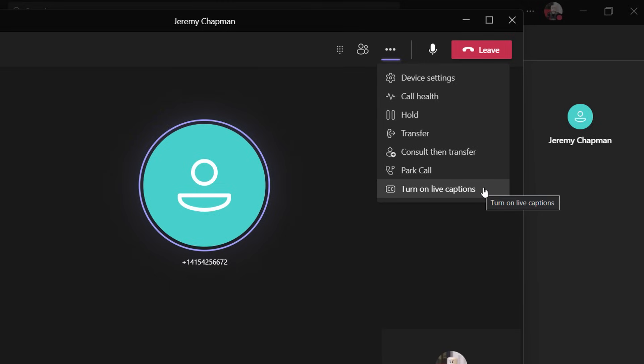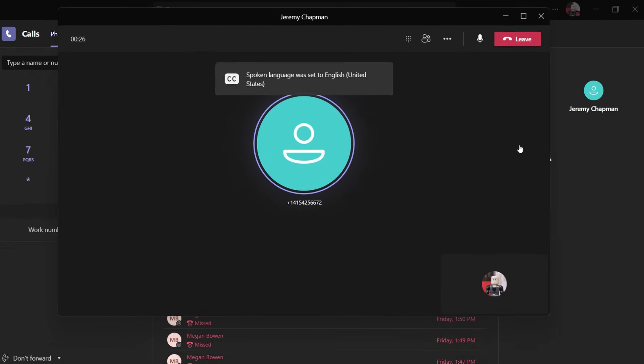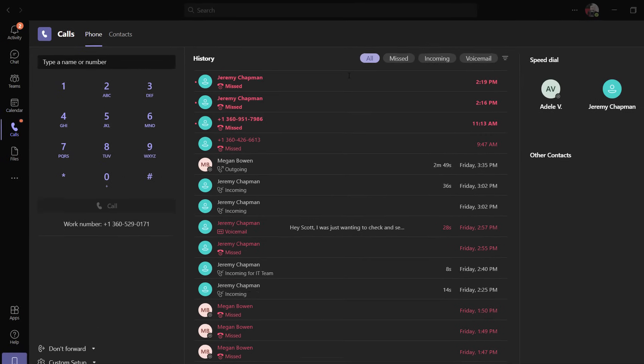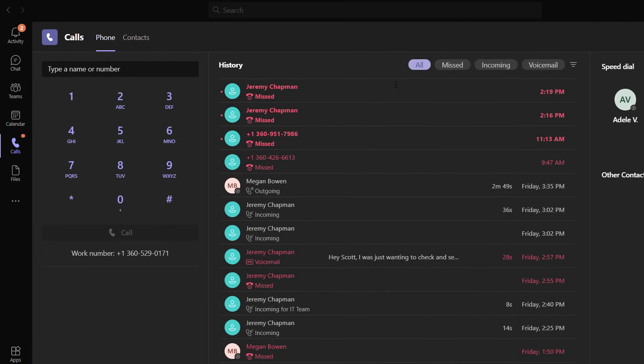I can even turn on live captions with real-time speech-to-text AI conversion, which is a great accessibility feature but also super useful in a really noisy environment. And with the dial pad, I can make outbound calls in the same way, or I can directly call back anyone from my recent calls list.